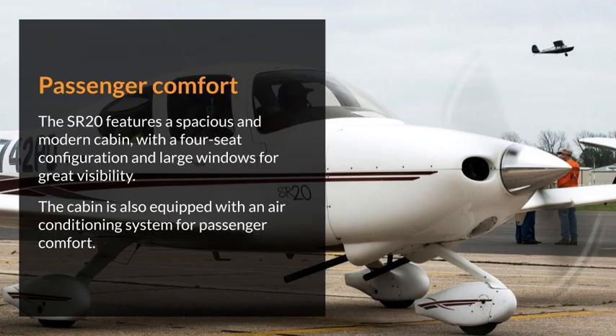The SR-20 features a spacious and modern cabin, with a four-seat configuration and large windows for great visibility. The cabin is also equipped with an air conditioning system for passenger comfort.